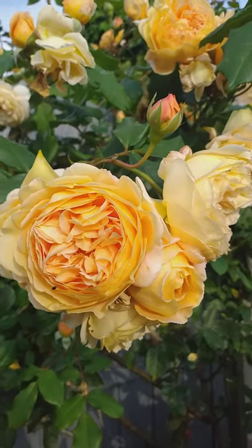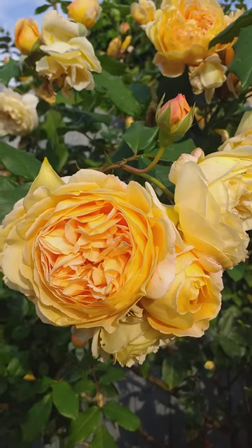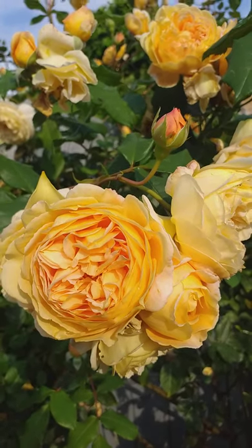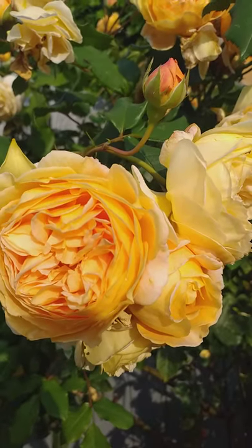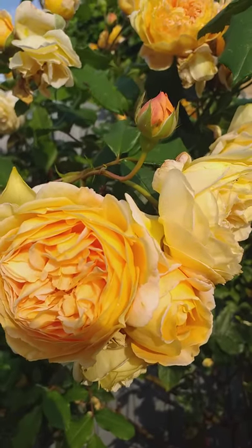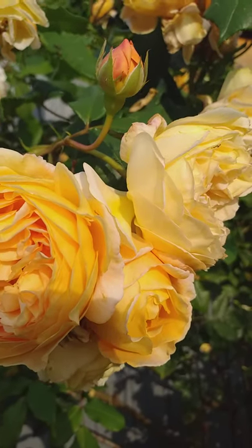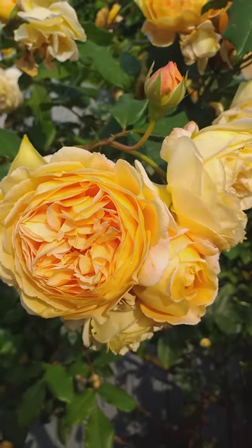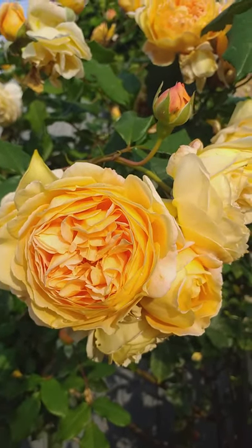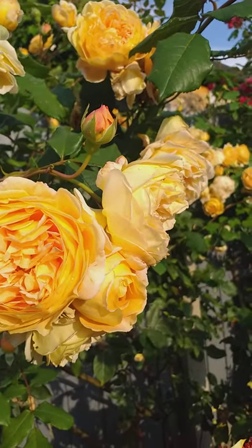Hi guys, welcome to Living Well UK. This is an old English rose called Crown Princess Margarita. It's a David Austin one and it is a medium climber with a very very strong scent, with apricot orange flower. It has multiple petals and really flowers abundantly, as you can see. It is also repeat flowering.